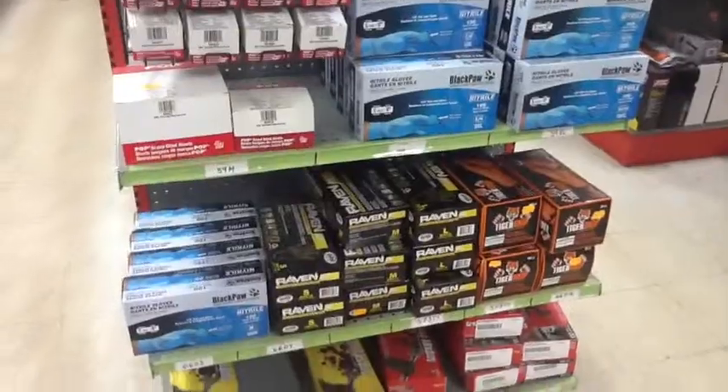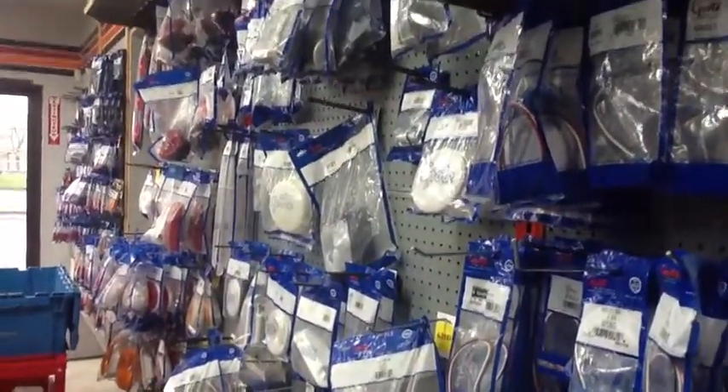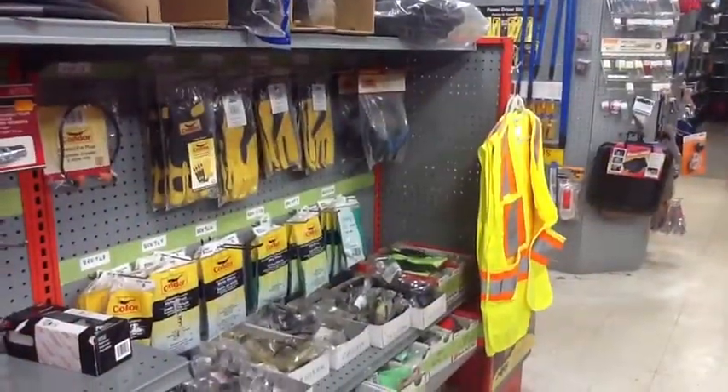You have gloves. You have bulbs. You have lens strub and lead. You have construction equipment.